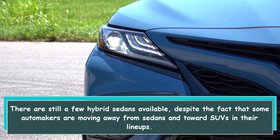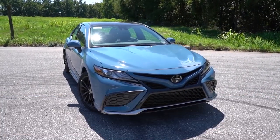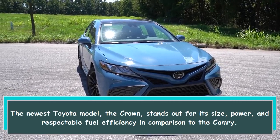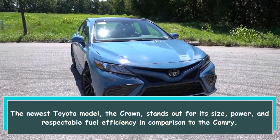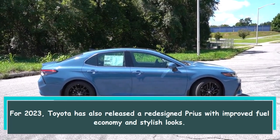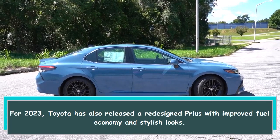There are still a few hybrid sedans available despite the fact that some automakers are moving away from sedans and toward SUVs in their lineups. The newest Toyota model, the Crown, stands out for its size, power, and respectable fuel efficiency in comparison to the Camry. For 2023, Toyota has also released a redesigned Prius with improved fuel economy and stylish looks.